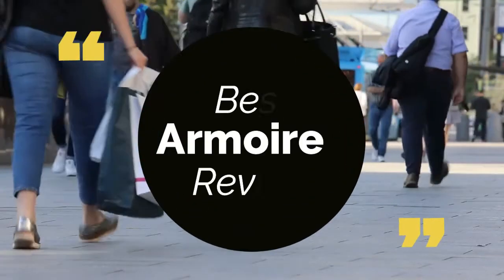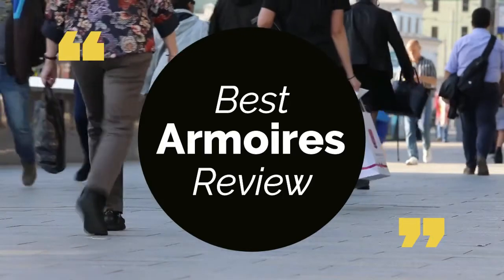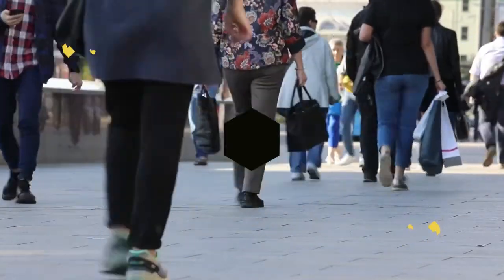Today we review the top 5 best armors, so that you can choose the right one for your purpose. We have listed them based on performance, features, and price. Let's get started with the list.